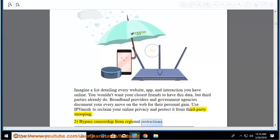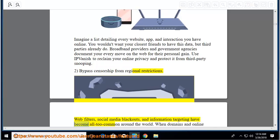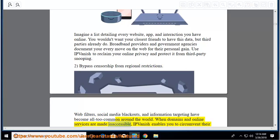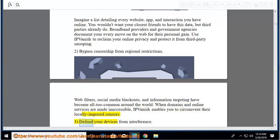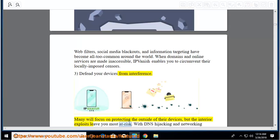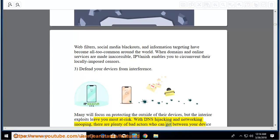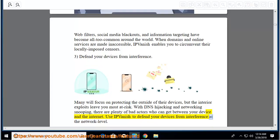Bypass censorship from regional restrictions: web filters, social media blackouts, and information targeting have become all too common around the world. When domains and online services are made inaccessible, IPVanish enables you to circumvent their locally imposed censors. Defend your devices from interference: with DNS hijacking and network snooping, there are plenty of bad actors who can get between your device and the internet. Use IPVanish to defend your devices at the network level.